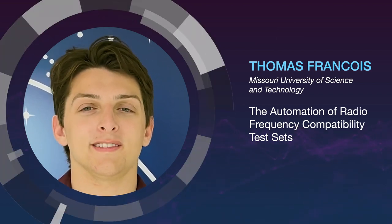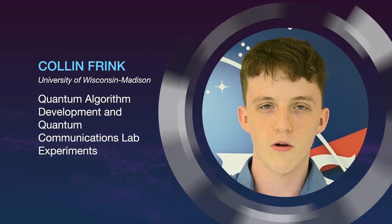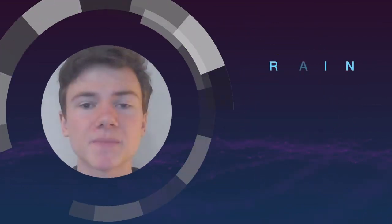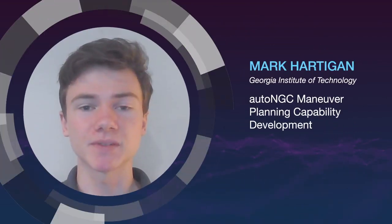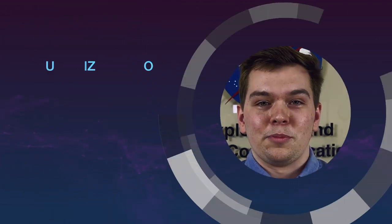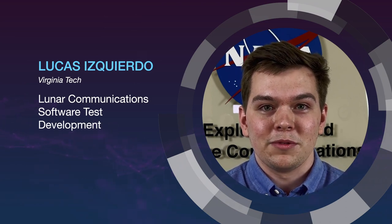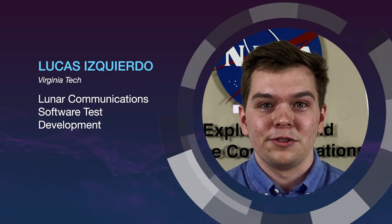I am supporting lab-wide efforts in low-cost quantum computing with specific focus on cloud-based quantum solutions. I am developing maneuver planning capabilities for satellites to be able to maneuver in the Earth-Moon system efficiently and with less reliance on ground-based assets. To support the Artemis program, I am enhancing our network simulation testbed by building out more visualization capabilities and also optimizing execution.